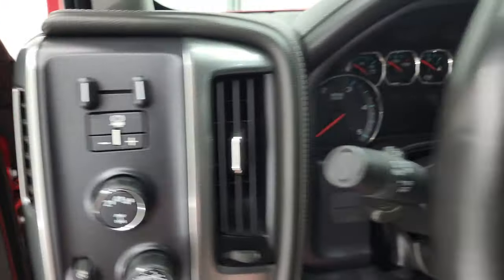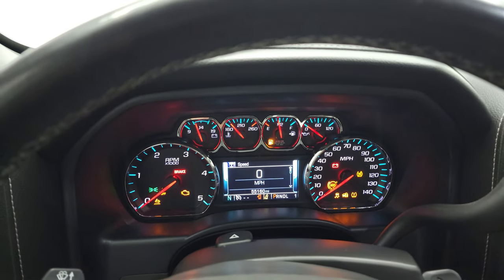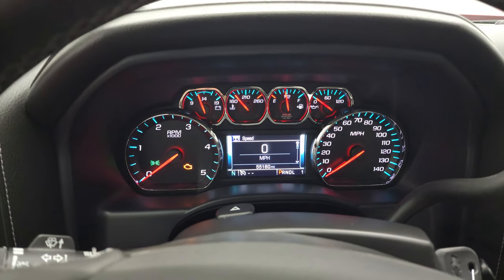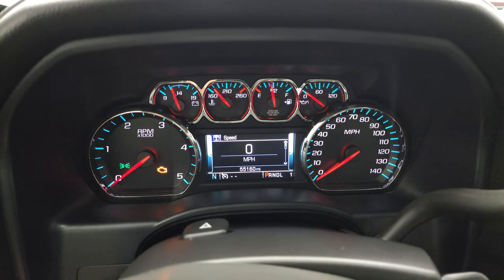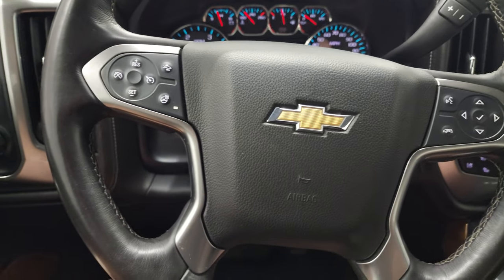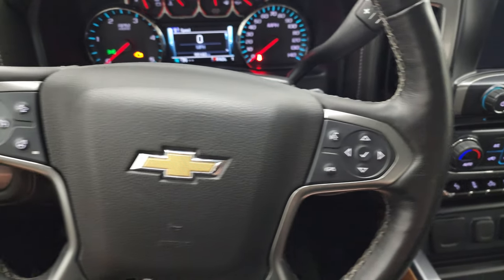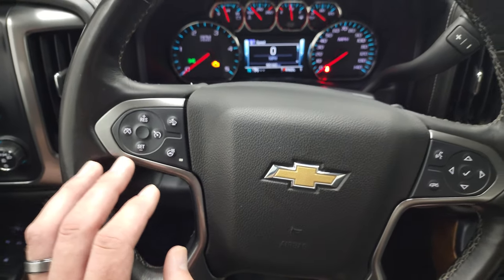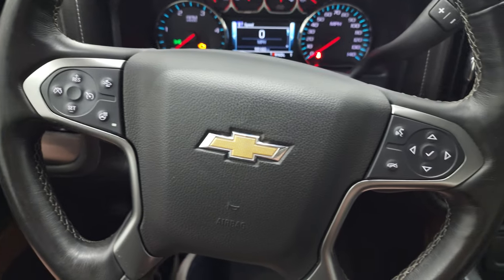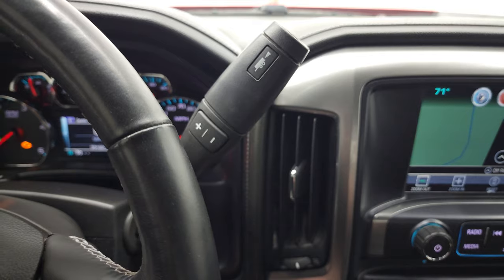We'll hop inside and check out the miles, the radio, and everything this truck has to offer, then start it up and take a look under the hood. This one has 55,160 miles. You get a digital speedometer, compass display, and the instrument cluster is very nice and clean. It comes with the heated leather-wrapped steering wheel. Bluetooth and information center controls on the right, cruise controls, heated steering wheel, and forward collision controls on the left. It comes with the Allison heavy-duty 6-speed automatic transmission with optional tap shift.